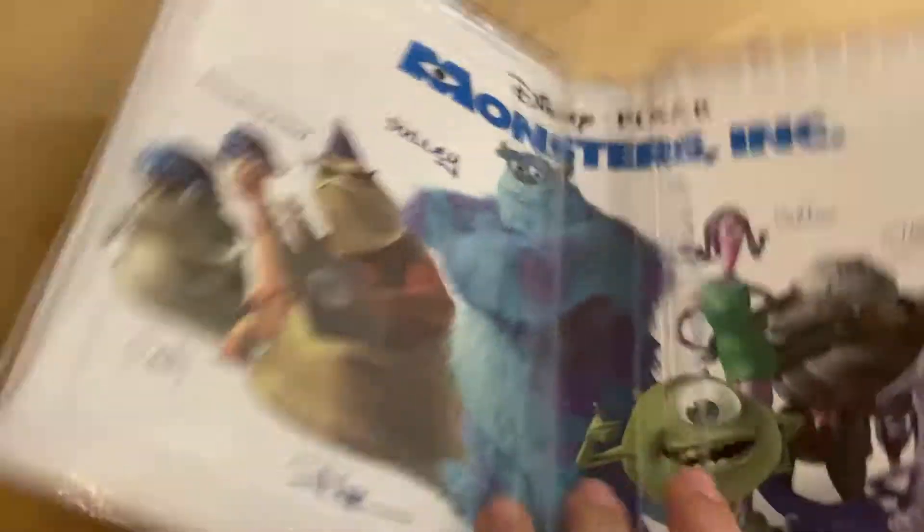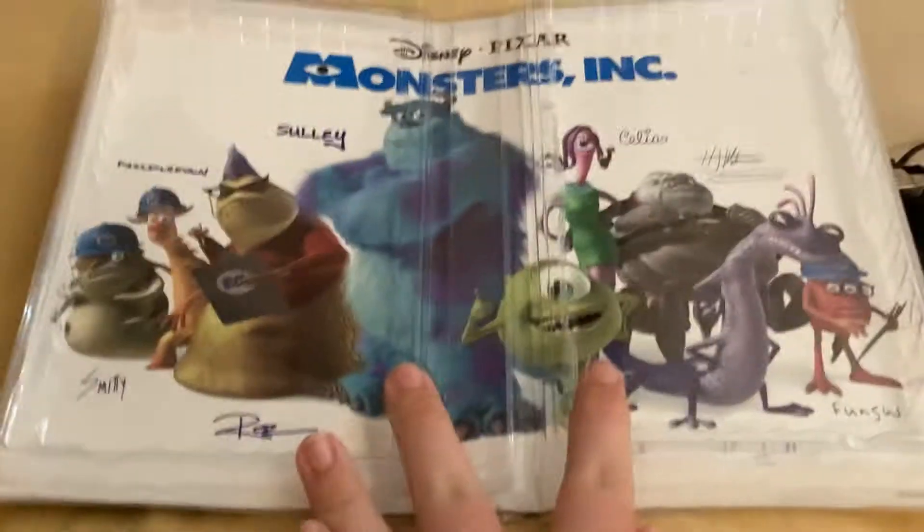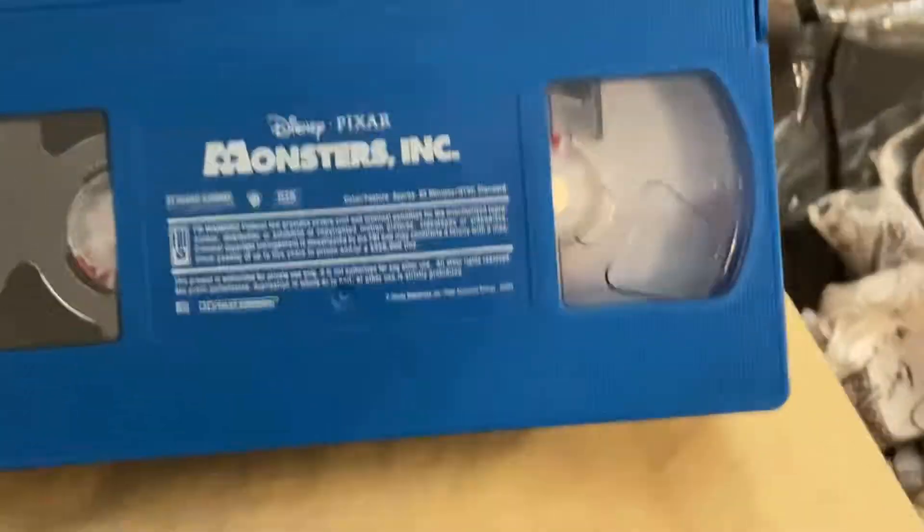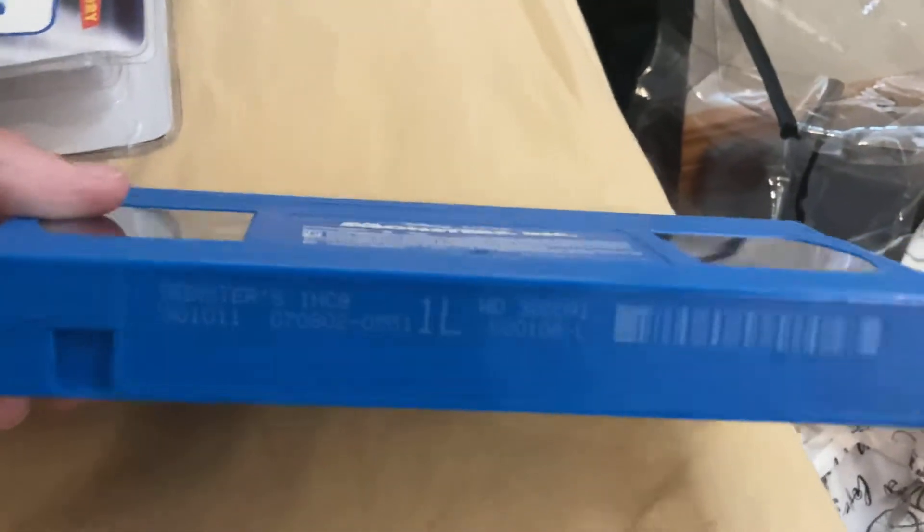I'm going to take the tape out and show you something pretty cool about it. All the characters are on there. The tape itself is actually blue. The print date was July 8, 2002.